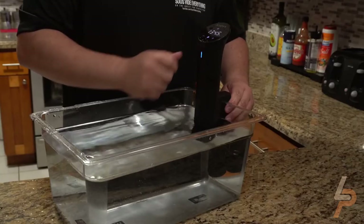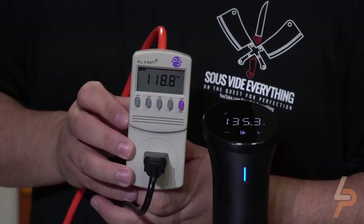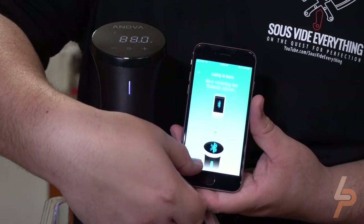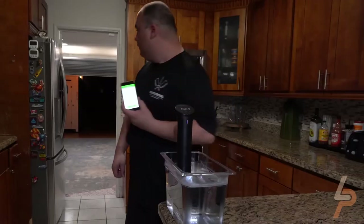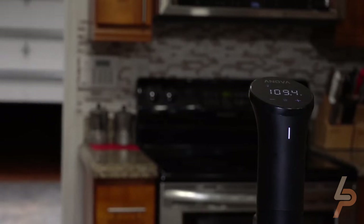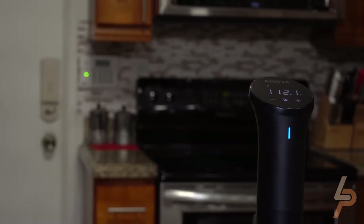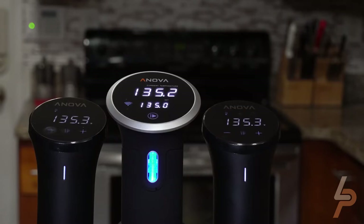The 12.8-inch ANOVA Precision Cooker Nano stows away in any kitchen drawer next to the whisks and ladle, so your counters stay uncluttered and your favorite new cooking tool stays within reach. Nano easily attaches to any stock pot or container with a fixed clamp and is constructed of super durable plastic that's easy to clean. Designed in San Francisco, California, ANOVA delivers thousands of sous vide recipes for free in the ANOVA app, created for cooks of every skill level by award-winning chefs and home cooks alike.